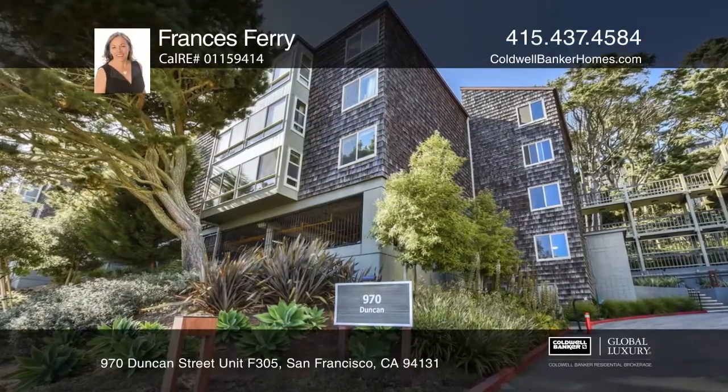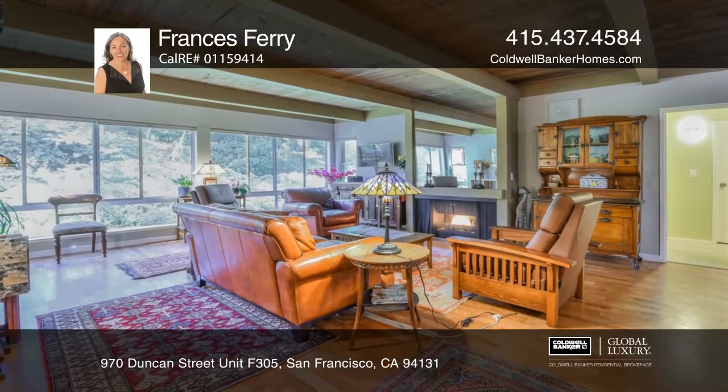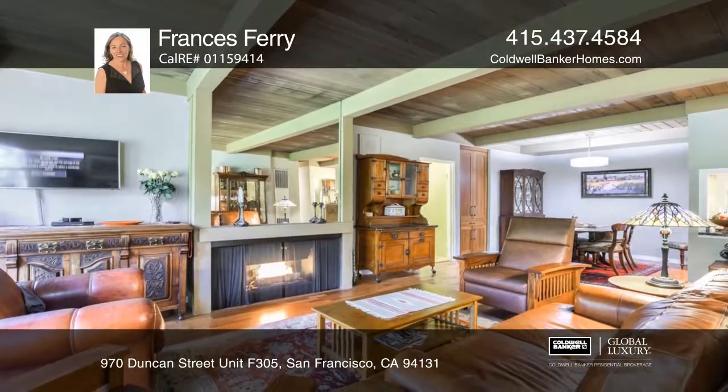Envision your life in this elegant top-floor condo with cherry hardwood floors and wood-beamed ceilings. Enjoy the gas-burning fireplace in the living room and the privacy this home offers.